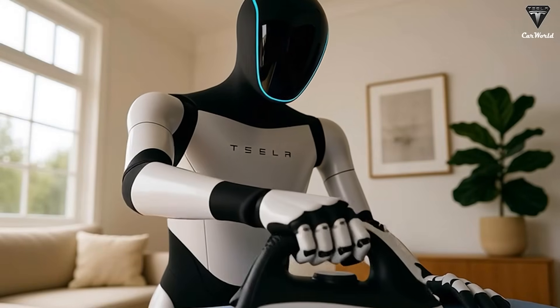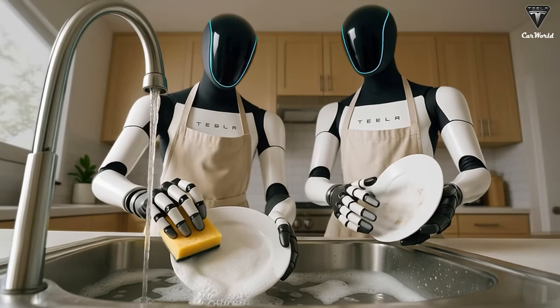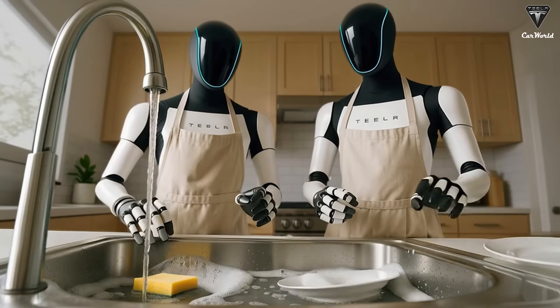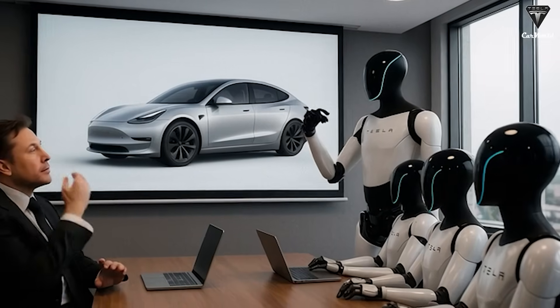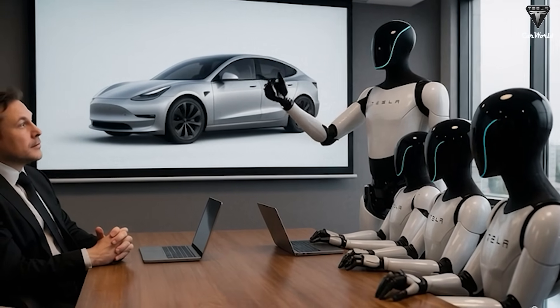And instead of pulling out your phone and typing out a Google search or asking ChatGPT, you'll simply say, 'Hey Optimus, how's Tesla stock doing today?' In just a minute, you'll receive a direct answer narrated like a true financial analyst. And if you need more details, just glance at Optimus' OLED screen to check out the specific data you're interested in.